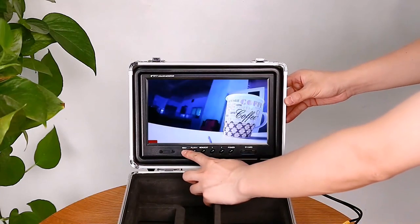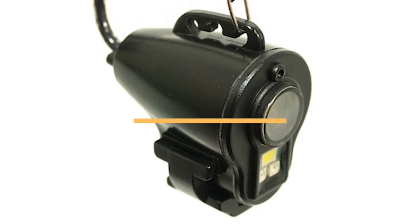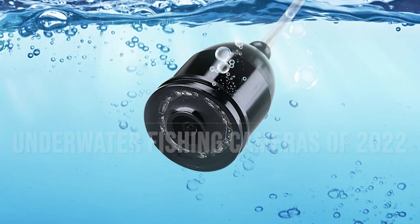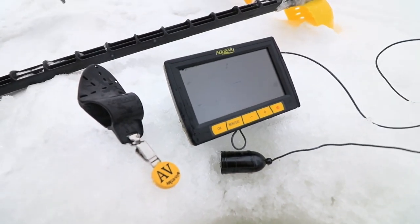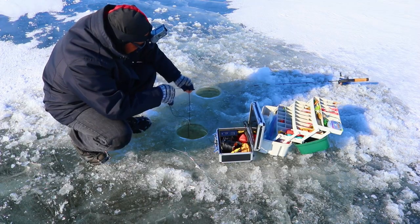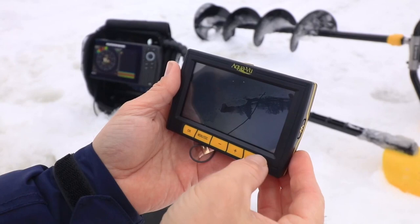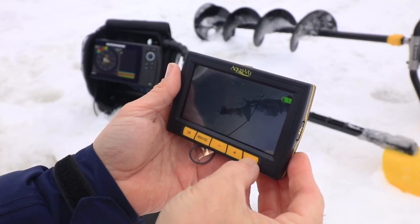Hey, and welcome back to another Best Choice Review. Today, we're going to go over the top five best underwater fishing cameras of 2022. The list was created based on quality, durability, features, customer reviews, personal opinion, and more to ensure that you'll have the best option to suit your needs.